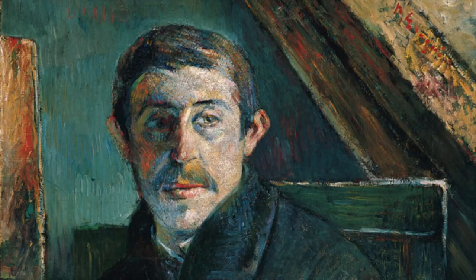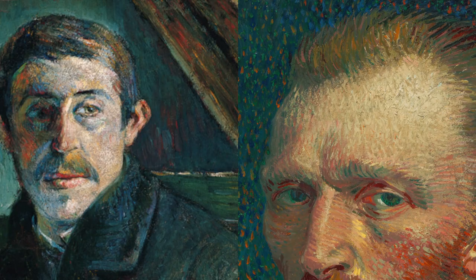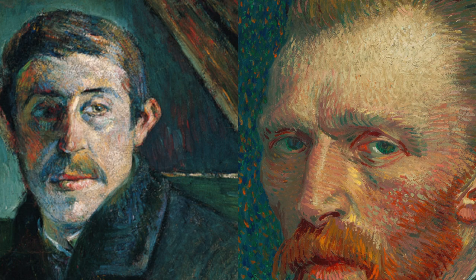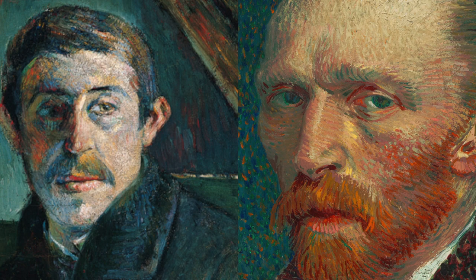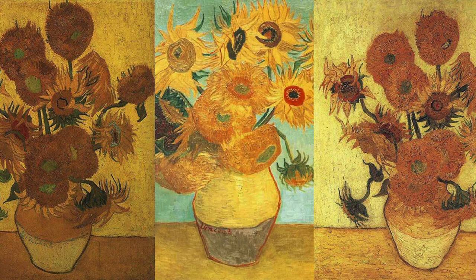Upon Gauguin's arrival in October, the artistic partnership and collaboration that Vincent had so looked forward to unfortunately did not turn out as he had hoped. The two artists did not get along nor inspire each other that much. Gauguin criticized Vincent quite heavily, which did not help his mental health whatsoever. The final blow was Gauguin's departure in December.